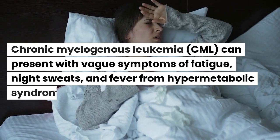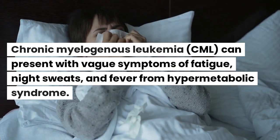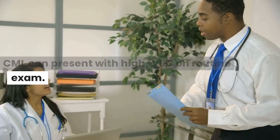CML can present with vague symptoms of fatigue, night sweats, and fever from hypermetabolic syndrome. CML can also present with a high WBC found on routine exam.